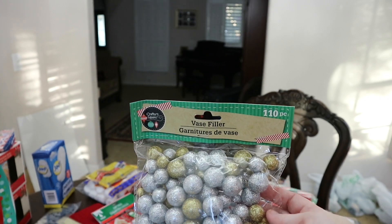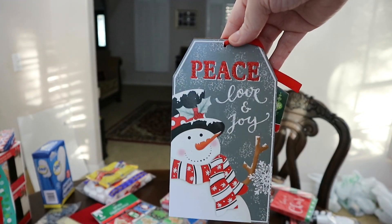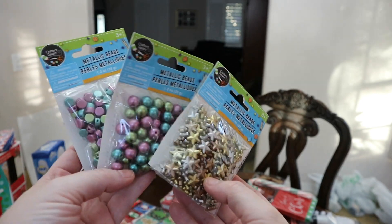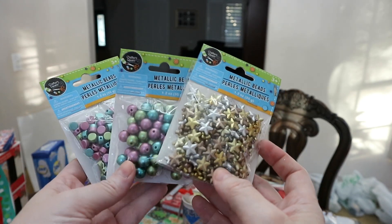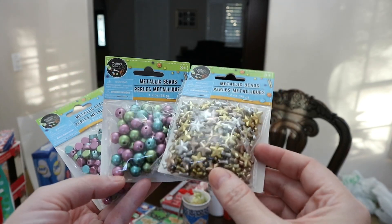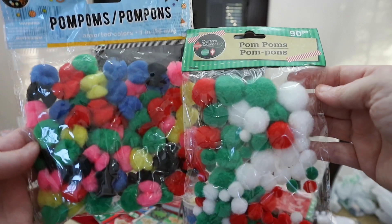I got quite a few craft items because my daughter and I are going to be working on some stuff. I have not seen this vase filler at our store before but I feel like that's a great deal. I also picked up this little sign — it's gray and white so I'm trying to incorporate some red in there. They also had these little metallic beads over in the craft section — these are new, I've never seen these before. My daughter had some ideas we were thinking about working on together. I bought quite a few of these — these are the only colors they have right now but I like the metallic look. I also bought more sets of these pom-poms — I had a few from last year but we're going to be doing a craft with these as well.